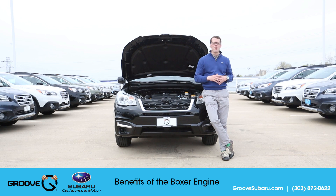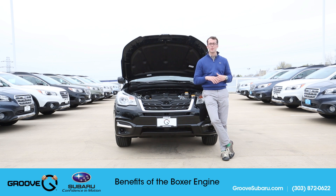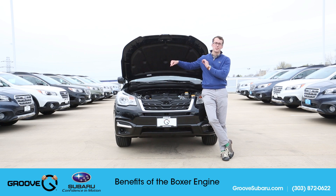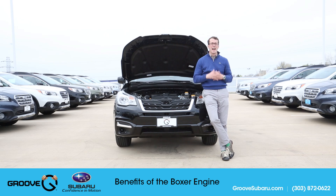What's up guys? Brennan Hancock here with another episode of Groove Subaru today. Behind me I've got a 2017 Subaru Forester — it's a 2.5i Premium with all-weather package. Today we're actually going to talk about the boxer engine and some of the benefits that having that horizontally opposed boxer engine has.